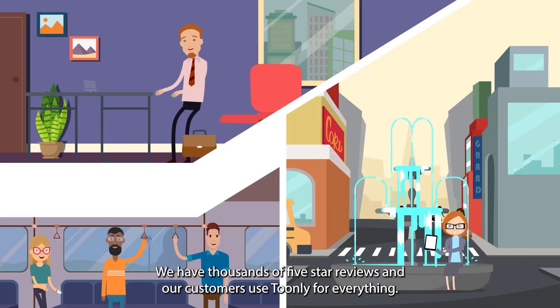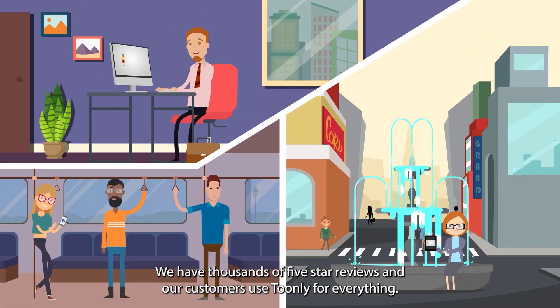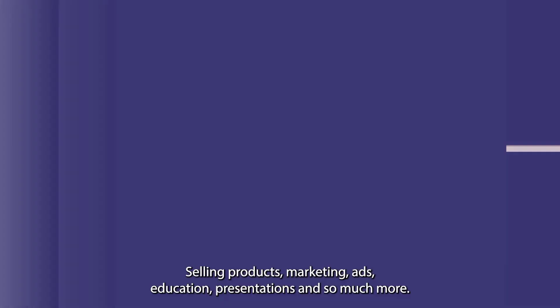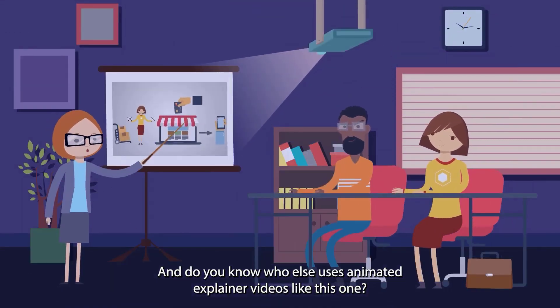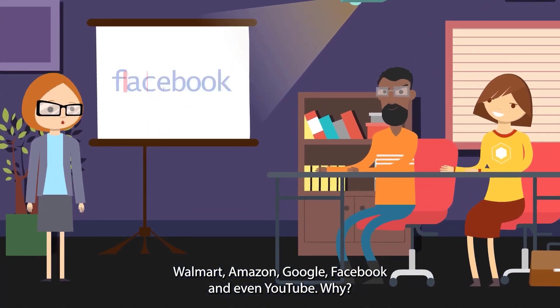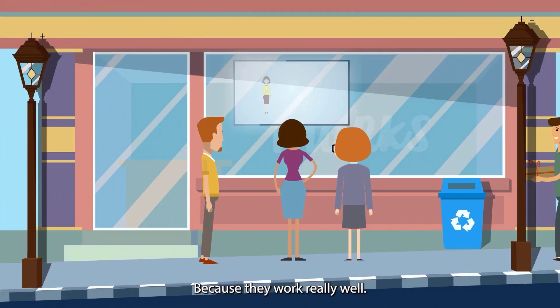We have thousands of 5 star reviews and our customers use Toonely for everything: selling products, marketing, ads, education presentations, and so much more. And do you know who else uses animated explainer videos like this one? Walmart, Amazon, Google, Facebook, and even YouTube. Why? Because they work really well.